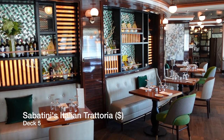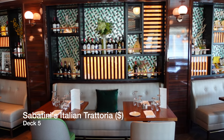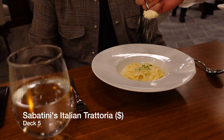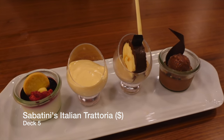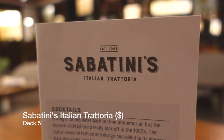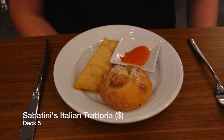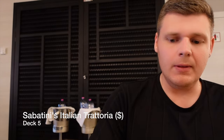Located at the forward end of deck five is the Italian speciality restaurant Sabatini's Italian Trattoria. This extra charge dining venue serves dishes from all over Italy including burrata cheese and tomato, calamari, linguine carbonara and sole peccata — this is a venue not to be missed. Sabatini's is charged at $25 per person and operates by booking only, which can be done in person or through the Medallion app. The standard of the food is amazing, the surroundings are beautiful, and the service felt incredibly personal.